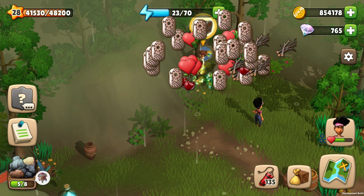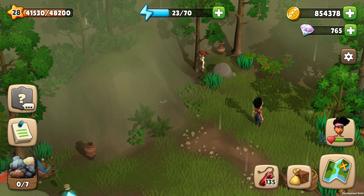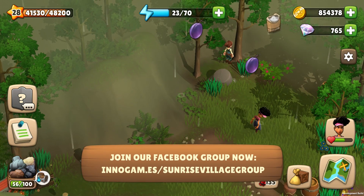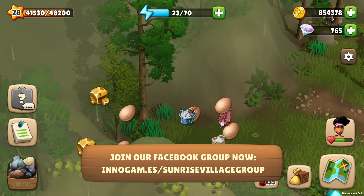So go out and explore the world! If you enjoyed this video, make sure to give it a like. And join our Facebook group to find more villagers that you can connect with. See you there and in game!